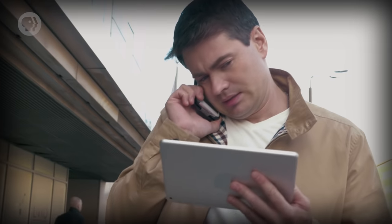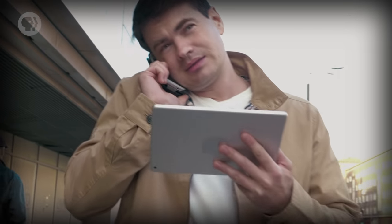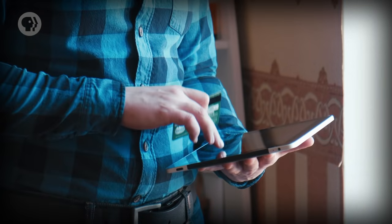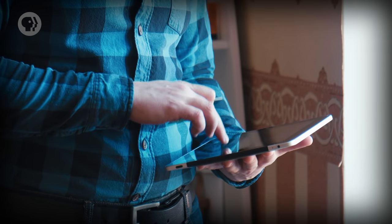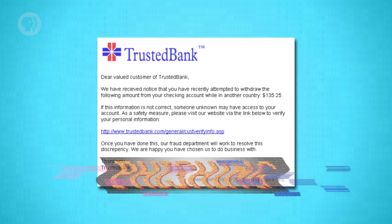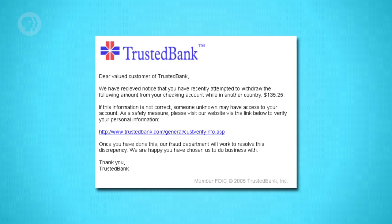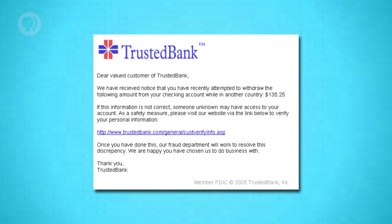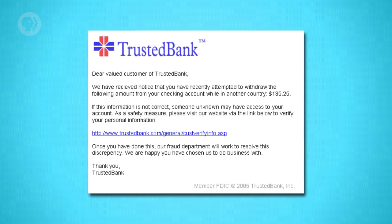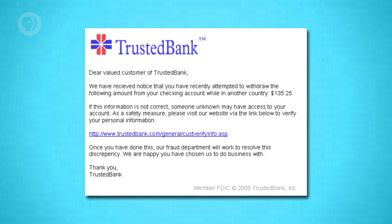The most common way hackers get into computer systems isn't by hacking at all. It's by tricking users into letting them in. This is called social engineering, where a person is manipulated into divulging confidential information or configuring a computer system so that it permits entry by attackers. The most common type of attack is phishing, which you'll most often encounter as an email asking you to log in to an account on a website, say your bank. You'll be asked to click a link in the email, which takes you to a site that looks legit to the casual observer, but it's really an evil clone. When you enter your username and password, that information goes straight to the hackers, who then can log in to the real website as you.